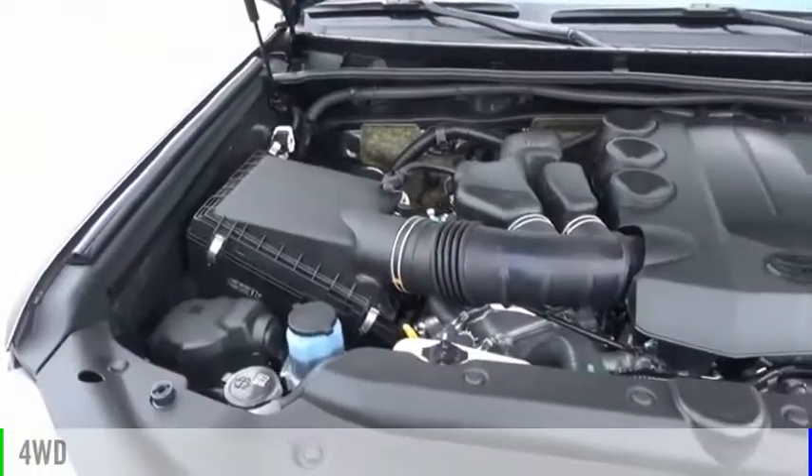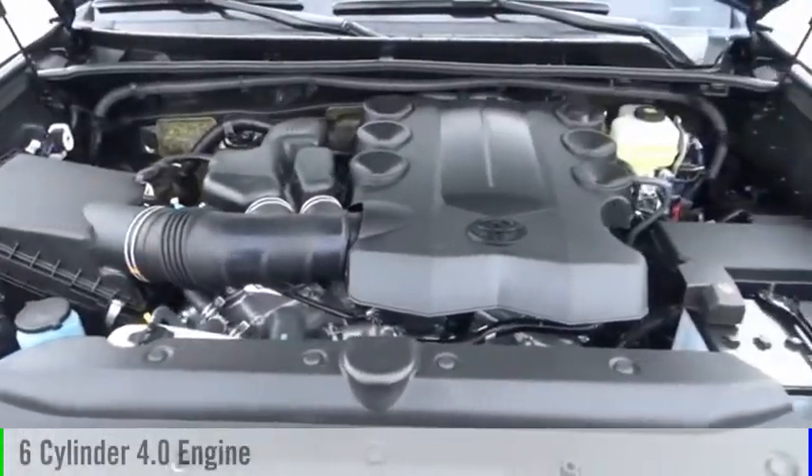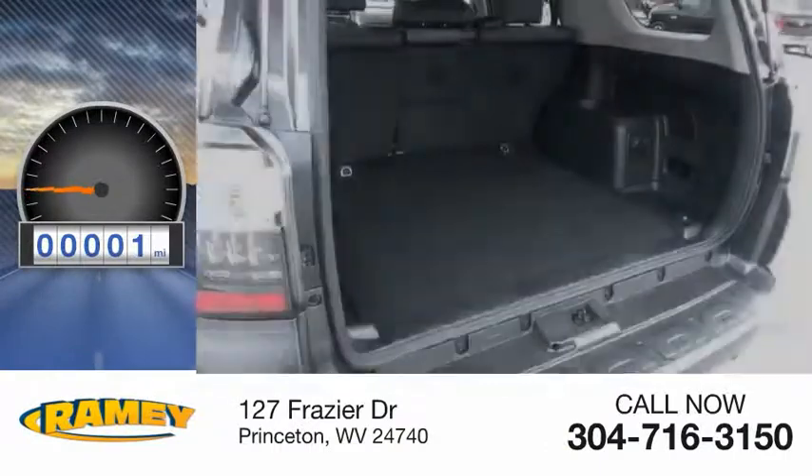This vehicle is powered by a four-wheel drive, six-cylinder, 4.0-liter engine. This vehicle has less than 100 miles.